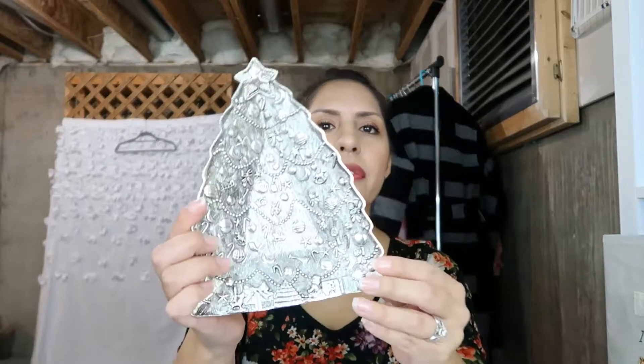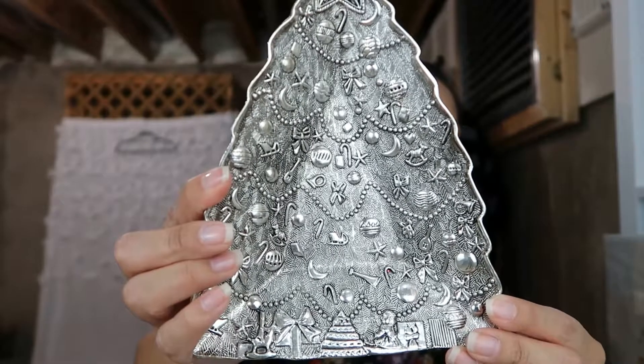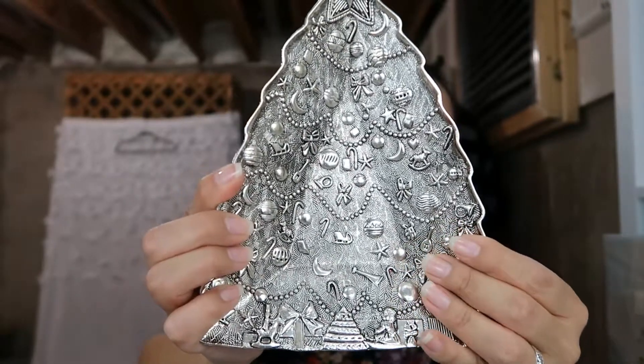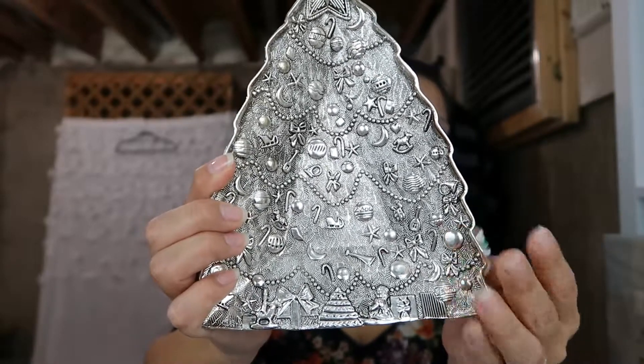To start, we have hard goods. This is an International Silver Company silver-plated candy dish — it's shaped like a Christmas tree with little presents, ornaments, and bows. I thought it was so cute. I don't think I'm going to keep it; I'll try to sell it, maybe around $20 or so. It's really pretty and would be a great heirloom piece for somebody to hand down.